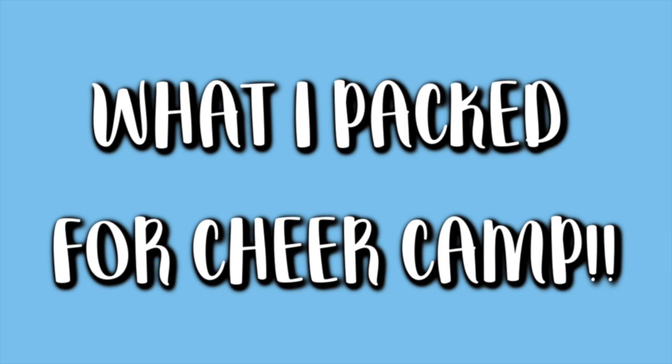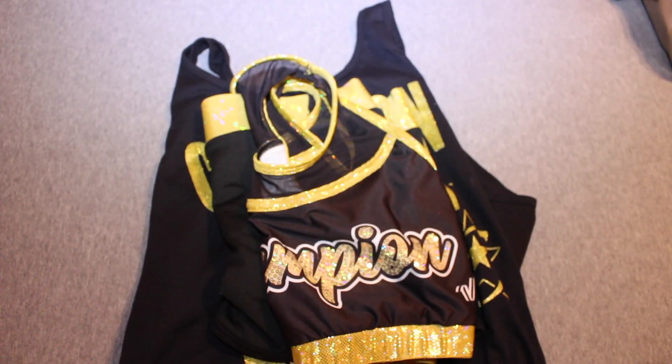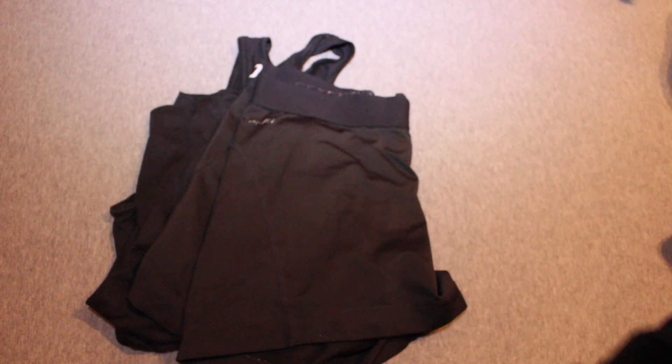Hey guys, so for this video I'm going to show y'all what I packed for cheer camp this year. I'm using this athletic championships duffel bag that I got at a competition like three years ago — works really well because it's huge. I'm packing all my practice wear for day one, day two, and day three.